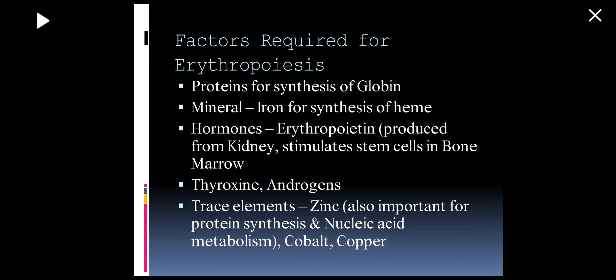What are the various factors required for erythropoiesis? For the synthesis of globin, proteins are required. For heme synthesis, iron is required along with hormones like erythropoietin, which is produced from the kidney and stimulates stem cells in the bone marrow. Hormones like thyroxine and androgens are also required, as well as trace elements and micronutrients like zinc, which is important for protein synthesis and nucleic acid metabolism, and cobalt and copper. So mainly: micronutrients, vitamin B12, iron, protein, and erythropoietin hormone.